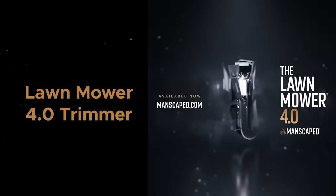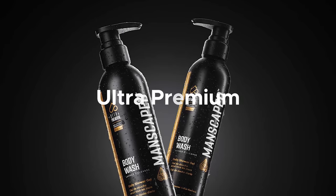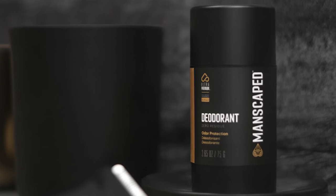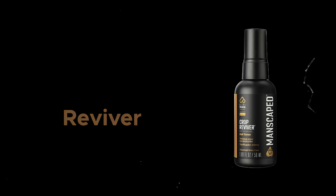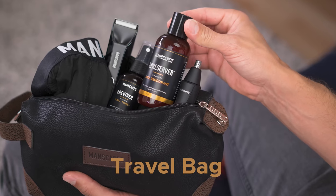Inside this Platinum Package you'll find their Lawn Mower 4.0 trimmer, Weed Whacker Ear and Nose Hair Trimmer, Ultra Premium Body Wash, Ultra Premium 2-in-1 Shampoo and Conditioner, Ultra Premium Deodorant, Crop Preserver Anti-Chafing Ball Deodorant, Crop Reviver Ball Spray Toner, Anti-Chafing Boxers, and the Shed Travel Bag to hold all your goods while travelling.